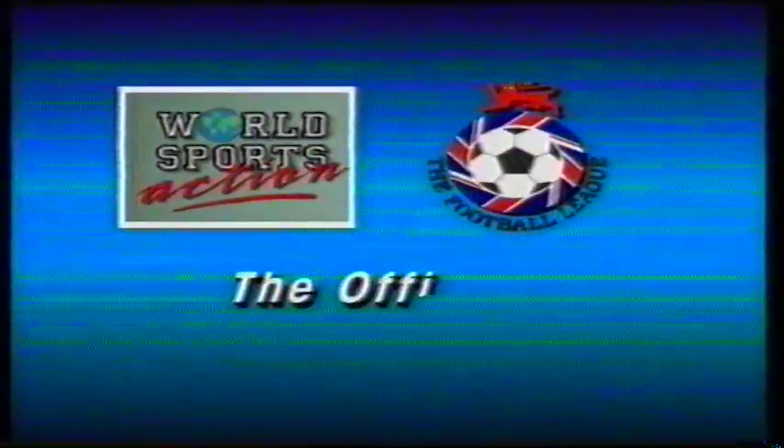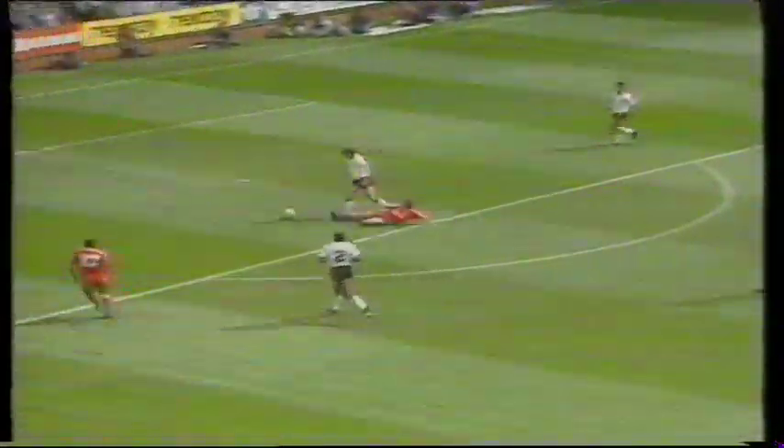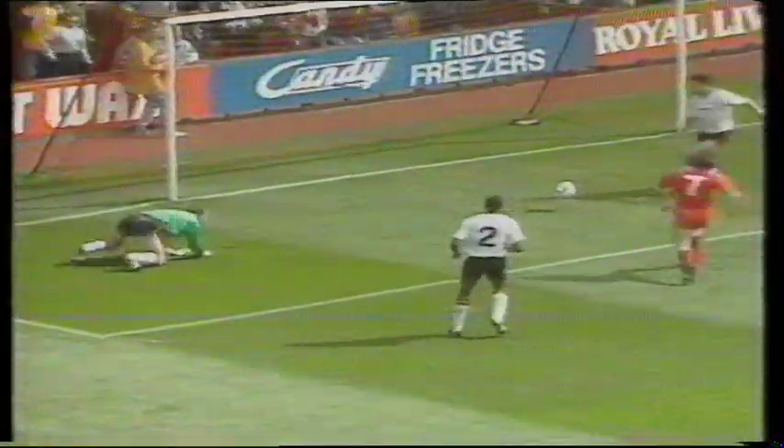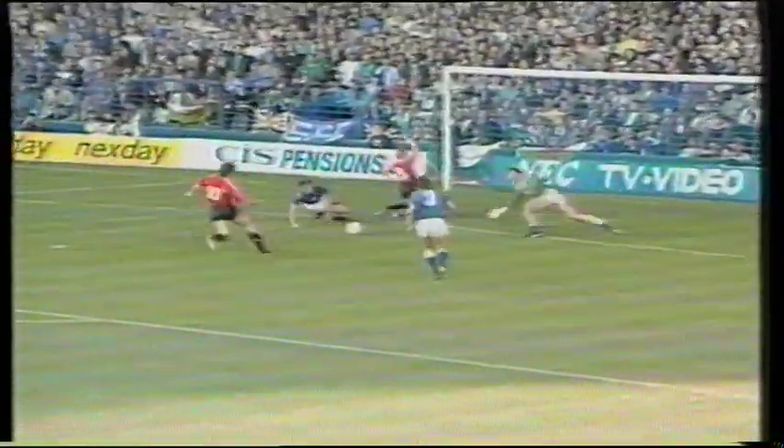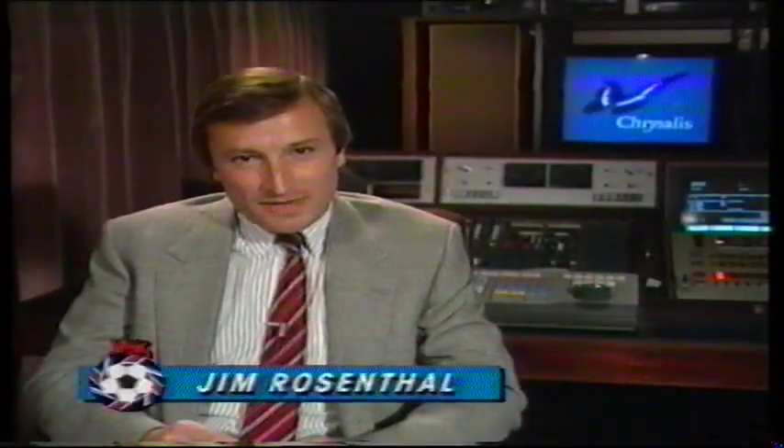Real Sports Action presents the official Football League video, Saves Galore. Welcome to Saves Galore. In this video, we're going to concentrate on the work of the men who really make the difference between success and failure — the keepers.